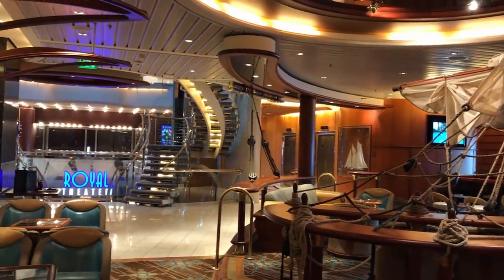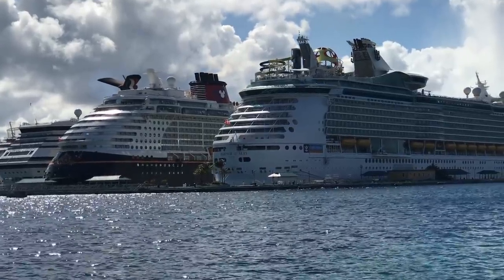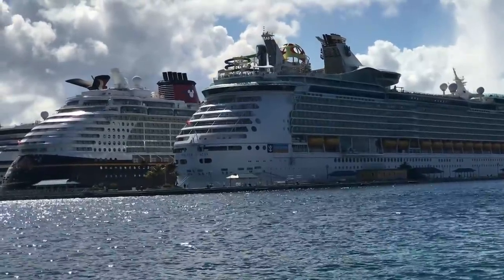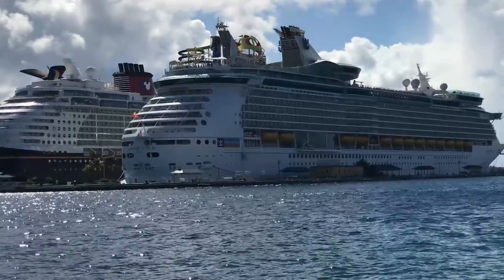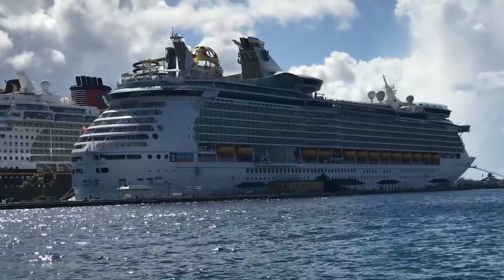Thanks for watching. My name is Tanner from Cruisely.com. If you liked this video, go ahead and subscribe. We also have some helpful links in the description below. Until then, have a great cruise on Royal Caribbean — you're gonna love it. Happy cruising!